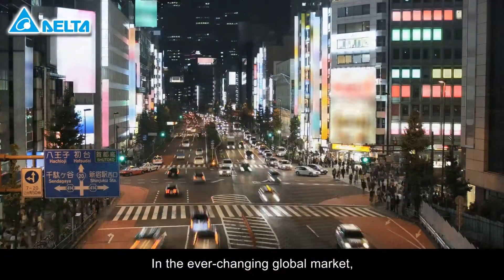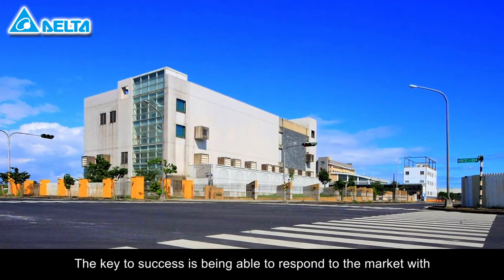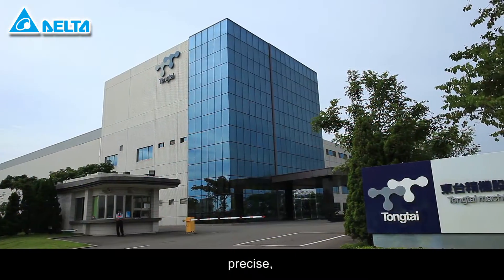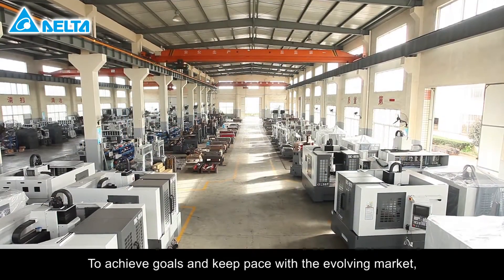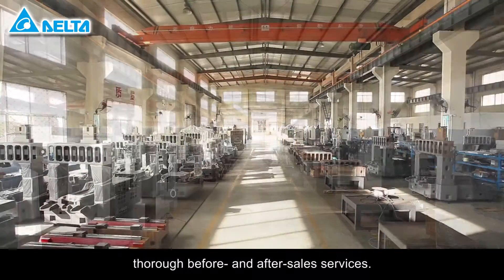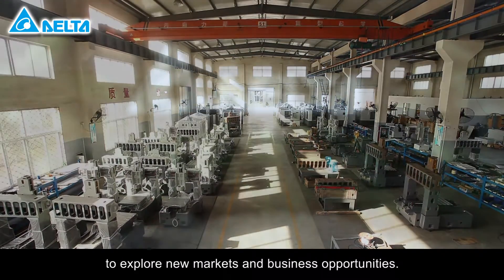In the ever-changing global market, the core competency for a business is continuous innovation and transformation. The key to success is being able to respond to the market with fast, precise, and continuous innovative customization and services. To achieve goals and keep pace with the evolving market, a business needs competitive equipment and thorough before and after sales services. This enhances both competitiveness and the ability to explore new markets and business opportunities.